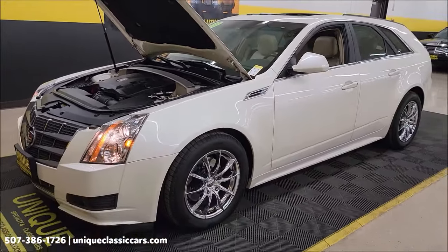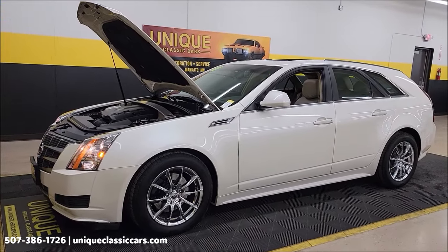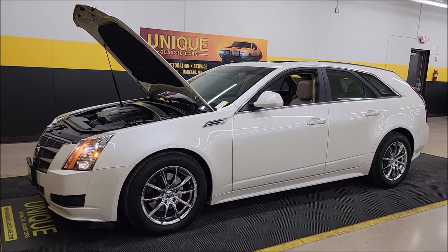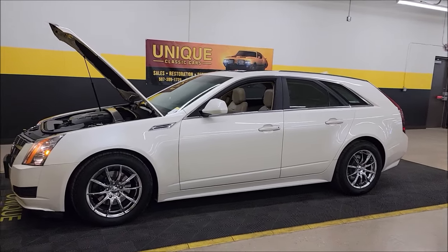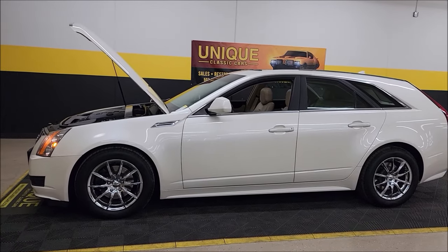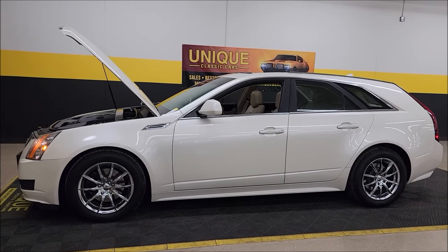2010 Cadillac CTS Wagon. Carfax shows a two-owner vehicle, all-wheel drive, actual miles a little over 31,000. Call us at 507-386-1726 or visit UniqueClassicCars.com. We do consider trades, financing is available, we can assist with transportation, and this vehicle may be eligible for an extended service contract.